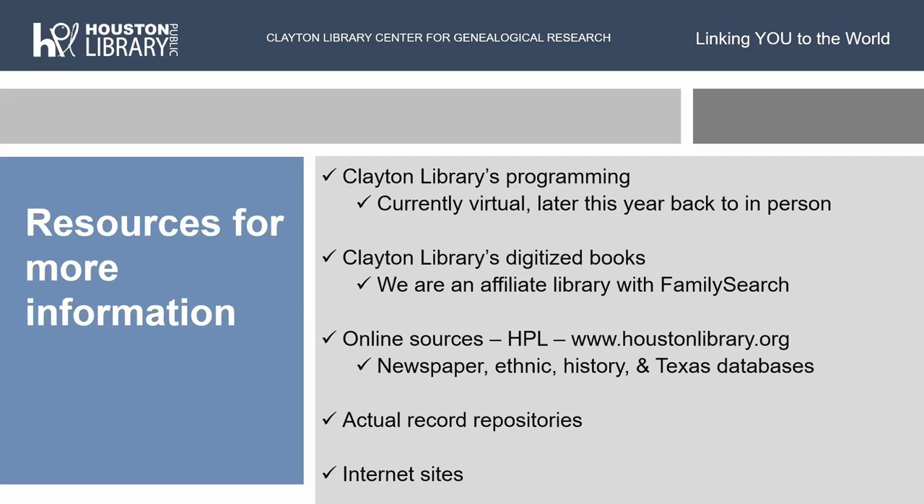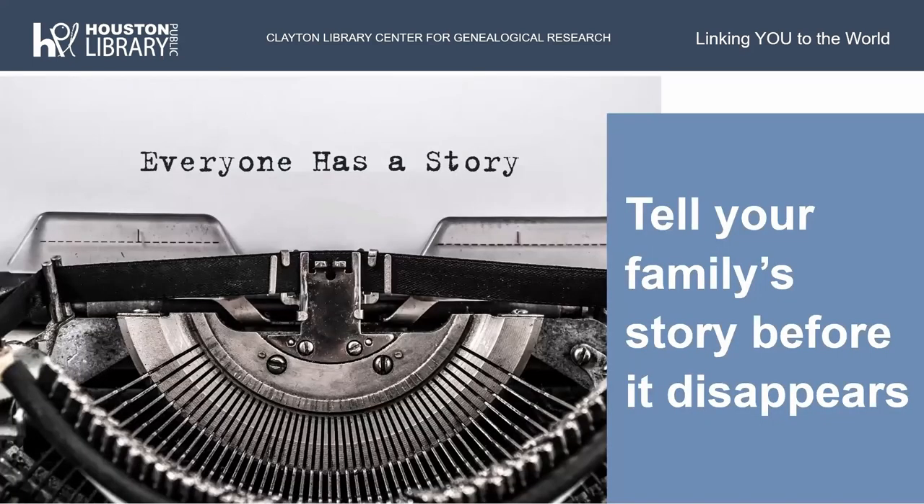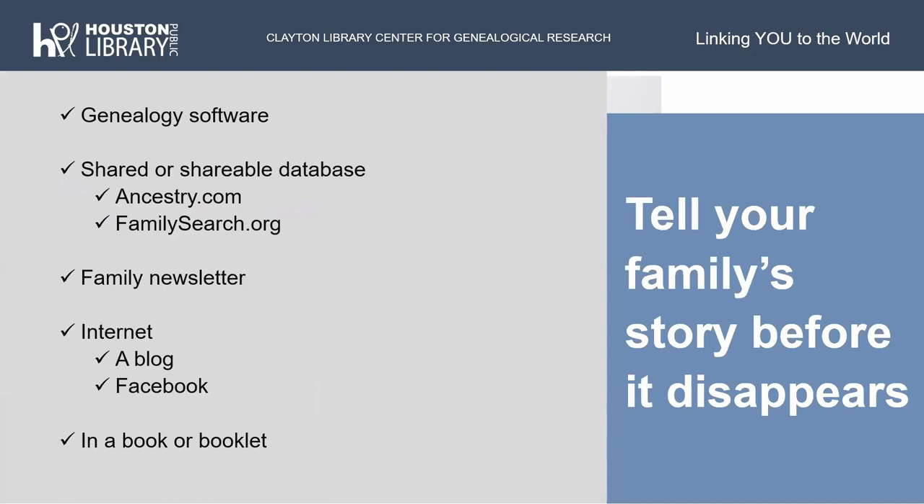I told a patron this morning at the reference desk: contact that county clerk's office for that particular deed record — when your ancestor sold his land, see if there's a deed of him selling it. Also check internet sites — there might be something up there that's not available in one of the libraries. Remember everyone has a story, and what you need to do is tell your family story before it disappears. If you've been doing genealogy for a long time, try to create some stories for your family and pass them on to others.